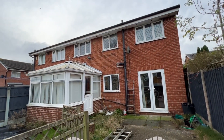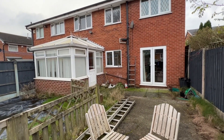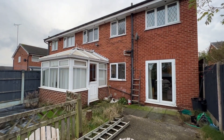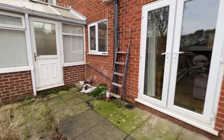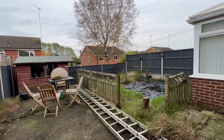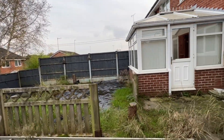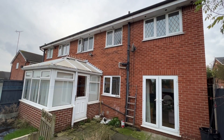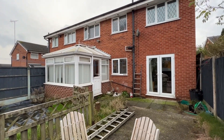Four double bedrooms, lounge, dining room, conservatory, family room, utility room, downstairs loo, and kitchen — it's a super big property. Wonderful, wonderful family home. You might make some tweaks and changes over time, but they don't come up with this much living space very often. Any questions or queries, please give us a call. It's Cardwells Estate Agents, Bolton — we're on 01204 381 281.